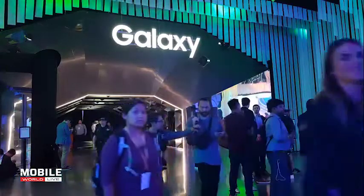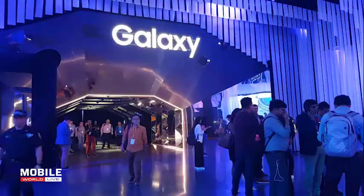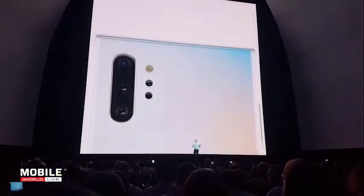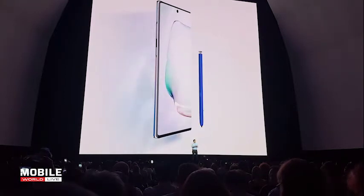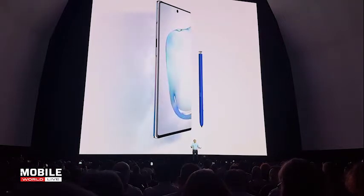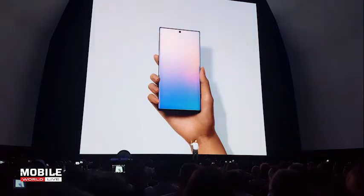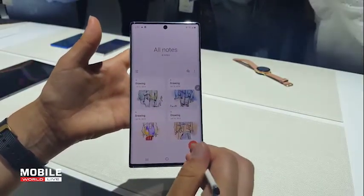As in the past, Samsung piled on the upgrades in its Note update. The Note 10's new infinity display all but ditches bezels at the top and bottom of the screen and comes with a fingerprint reader tucked underneath. A new camera setup on the rear features three or four lenses depending on the model, and alongside upgraded software enables new tools including AR Doodle, 3D scanning, and screen recording. An updated S Pen will support new gesture controls and transform handwritten notes to text.